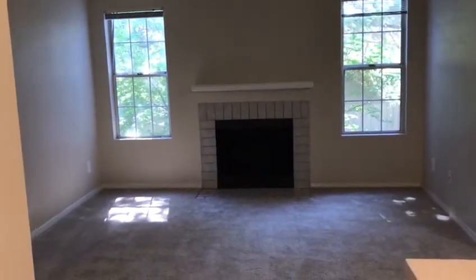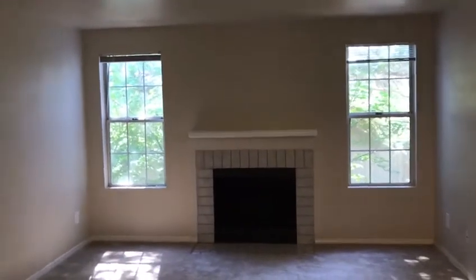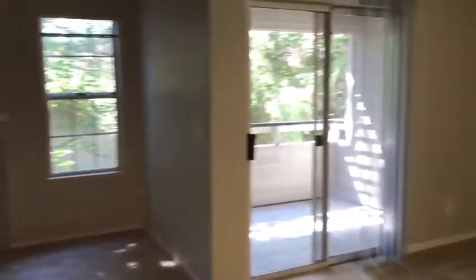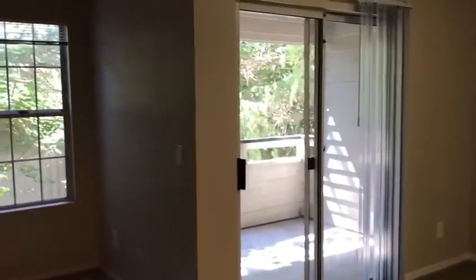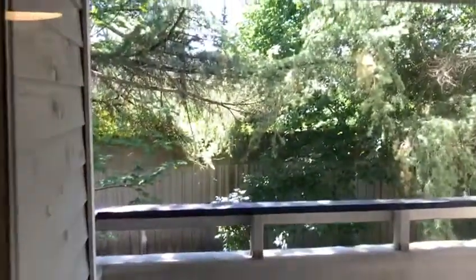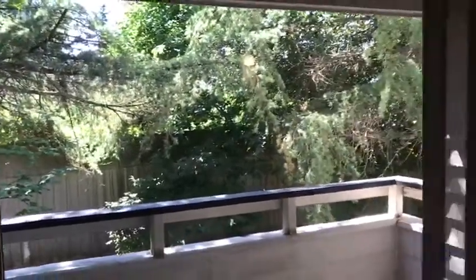Standing here in the kitchen you have a clear view of the living area with that natural wood burning fireplace, the two windows, and the dining room area. Right off the dining room area is your large covered patio, and you do have that tree cover that gives that nice relaxing vibe.